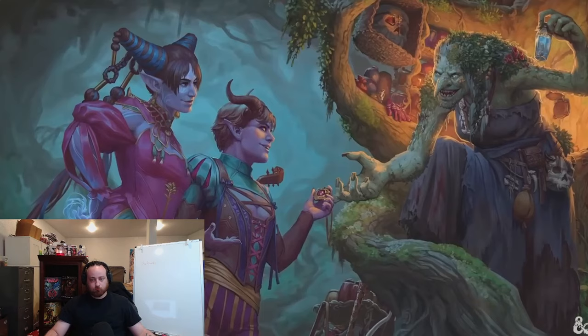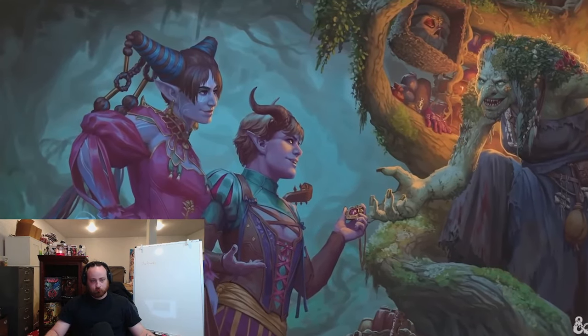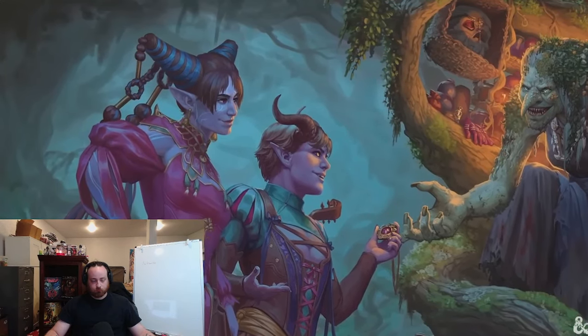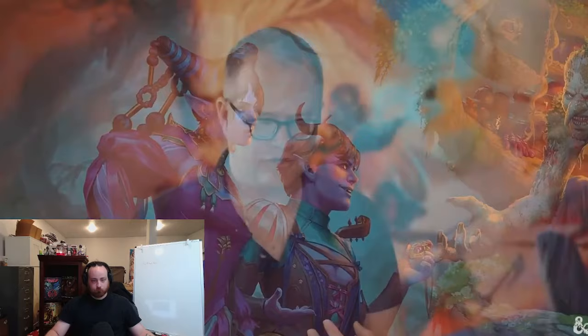They revisited every one of the Metamagic options, fine-tuned them, shared a lot of that retuning through Unearthed Arcana, got feedback, and now have the final slate. This includes a couple of new options that appeared originally in Tasha's Cauldron of Everything. Sorcerers now have an even better Metamagic kit than before, which they can combine with their Innate Sorcery burst. At fifth level, you get Sorcerer's Restoration, which lets you get sorcery points back a bit more easily than before.